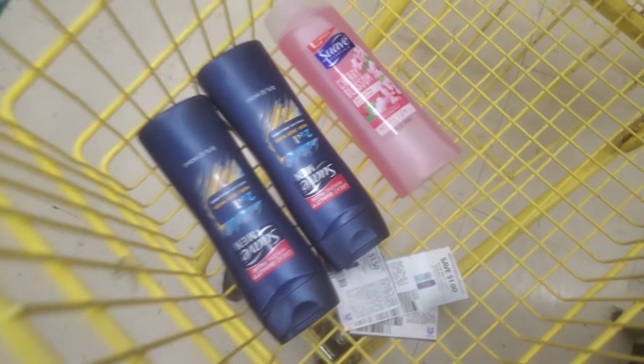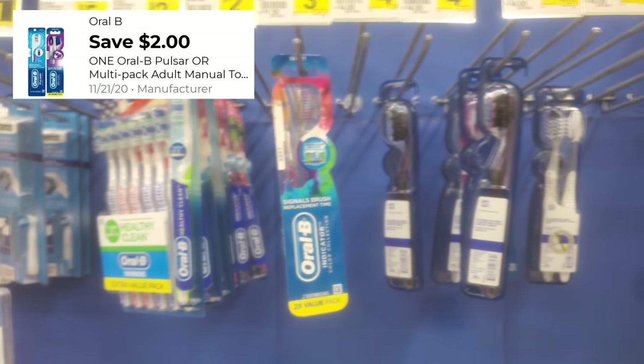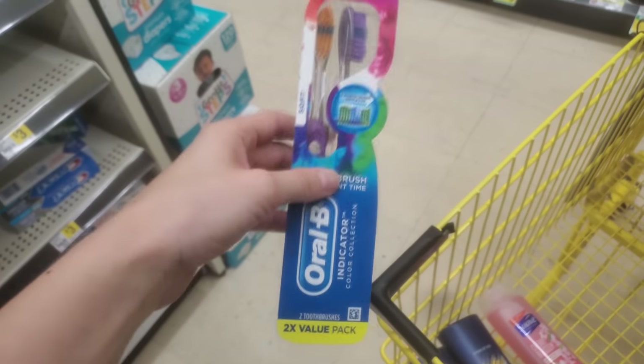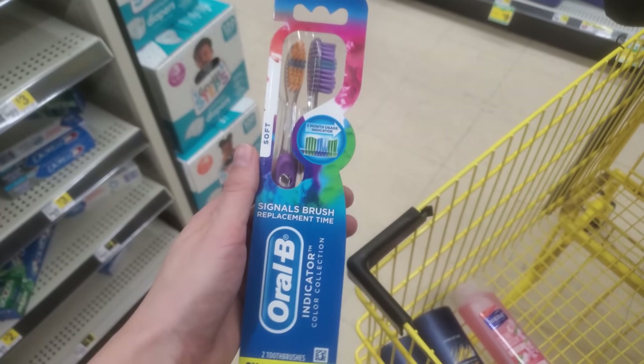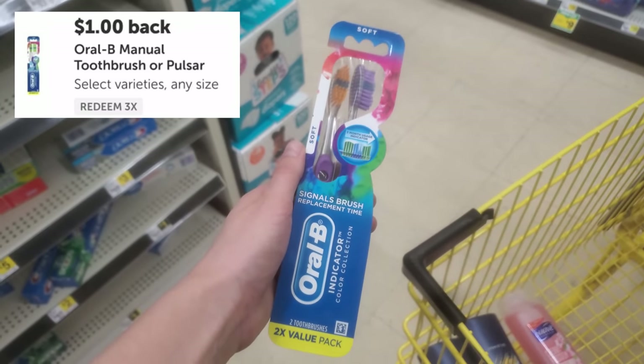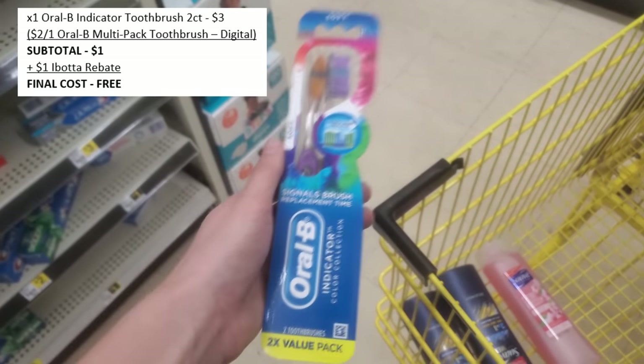Another freebie: the Oral-B Indicator Toothbrush 2-count, normally $3. We have a $2 off digital coupon bringing it down to $1 out of pocket. If you have Ibotta, there's a $1 back rebate for the Oral-B toothbrush — so after that rebate, you're getting this completely free. I'm adding this to my cart.